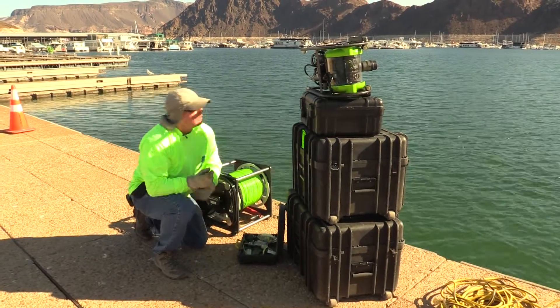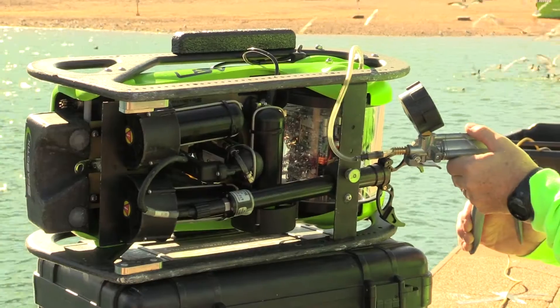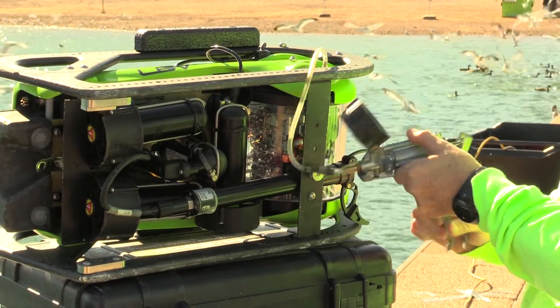Some might call me a water detective. I get to use some pretty advanced technology to investigate the condition of major pipelines, storage tanks and reservoirs throughout the valley.